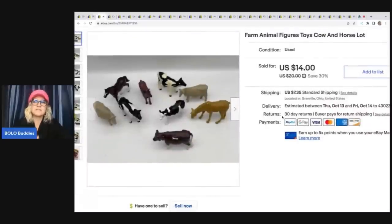Farm animal figures — these are just toy cows and a horse lot. I always pick up these figures. Certain brands like Schleich, the bigger toys, are marked on the bottom. If they are vintage, some are hard to find and you can get $15 to $20 sometimes just for one animal. Definitely look them up if you see them. I ended up selling all of these for $14 plus shipping.